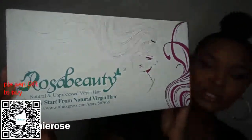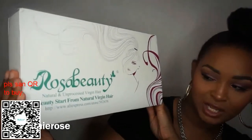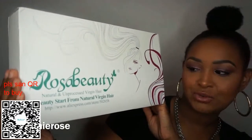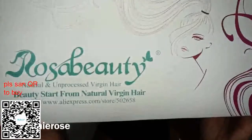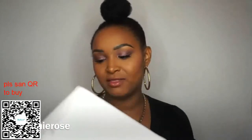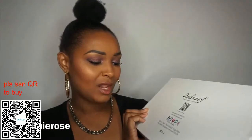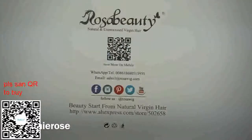So this is the box that it came in. As you can see, it says Rosa Beauty Natural and Unprocessed Virgin Hair — beauty starts from the natural virgin hair. It's kind of hard to get to their link, but I do see a link on this box and I will leave that in the description box. So if you want to check this hair out, just head over there. And on the back it just has all their social media accounts and things like that.